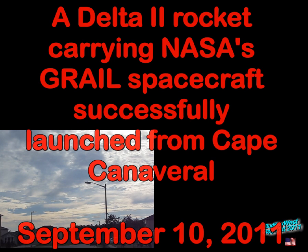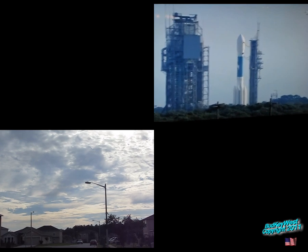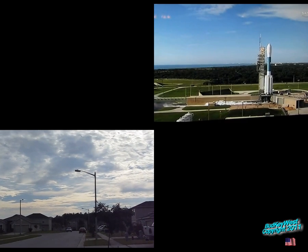Alright, good morning. It's September 10th. It's going to be a Delta rocket going to the moon. Orlando, Florida. Let's see if we can catch this from the Space Coast.